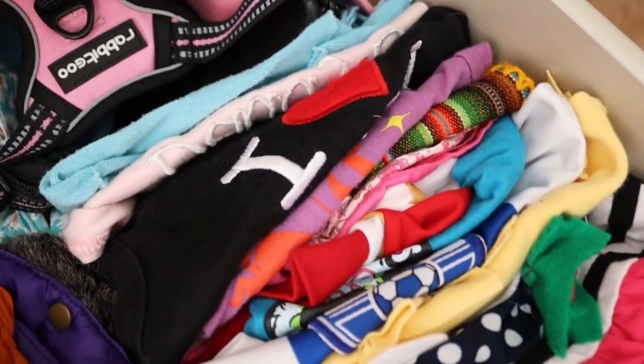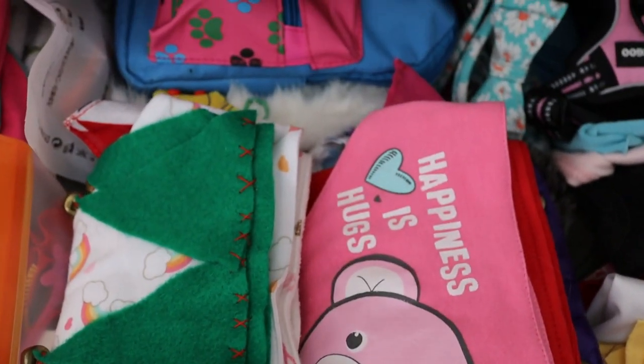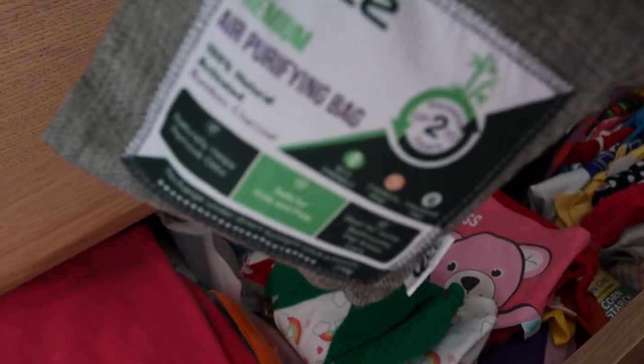I'm using another bag in Candy's drawer where we keep her clothes, blankets, sets of harnesses, bandanas, etc. It's incredible how this bag purifies any smell.